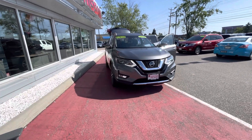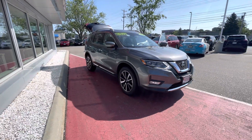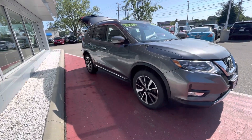Hey Margie, this is Hanover at Berlin City Nissan. I hope you're having a great day today. I know we were speaking yesterday regarding the 2018 Nissan Rogue SL in the gun metallic color, and this is that one — I just want to give you a closer look, just like I said I would.